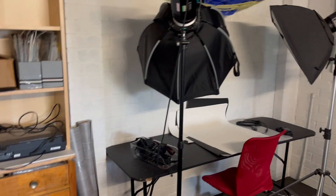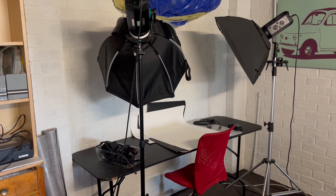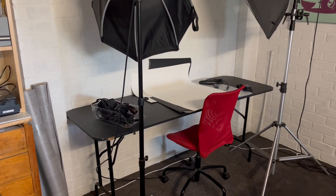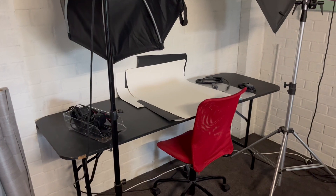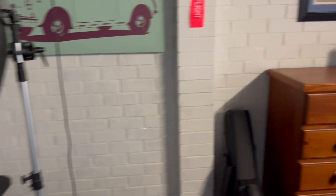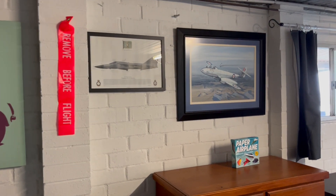We have the photography table here with the two big Bowen's strobe lights and a nice big space for the subjects that I'll be photographing.